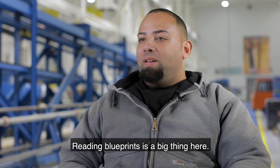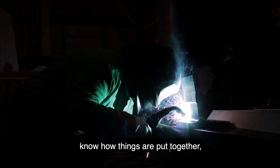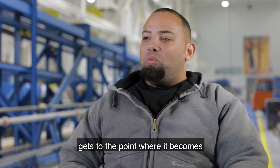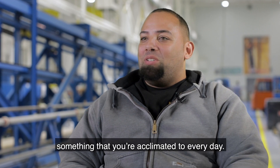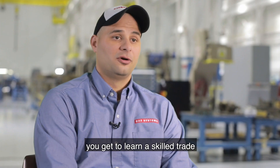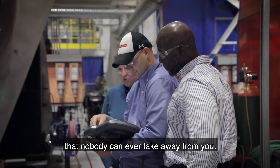Reading blueprints is a big thing here. Once you get pretty familiar with blueprints and know how things are put together and get familiar with the process, it gets to the point where it becomes something that you're acclimated to every day. You get to learn a skilled trade that expands your capabilities that nobody can ever take away from you.